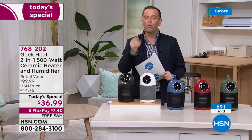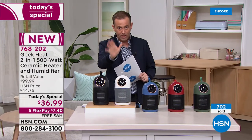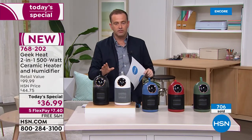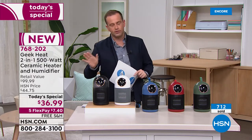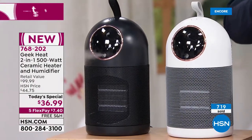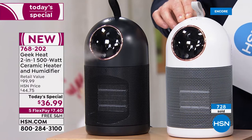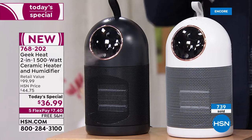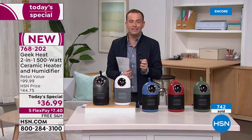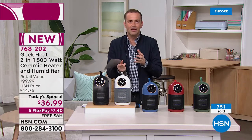Nearly a thousand units sold. White and black are the top sellers — if you want the white or black, order this evening. Blue, red, and green are available with plenty in stock, but white and black account for more than 80 percent of sales. Everyone understands the benefit of a heater — it's cold outside. But for the first time Geek Heat has combined a quality ceramic heater with a humidifier.